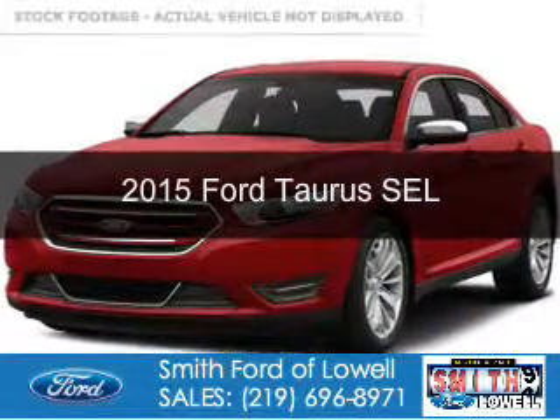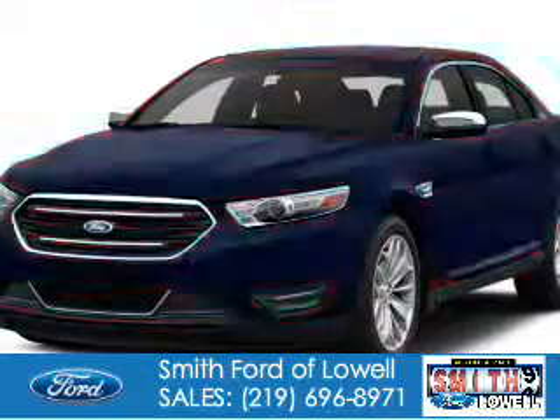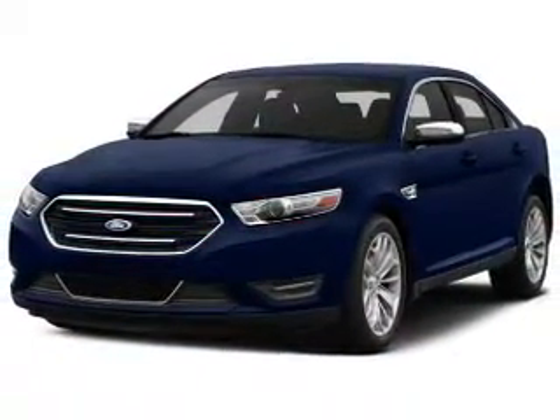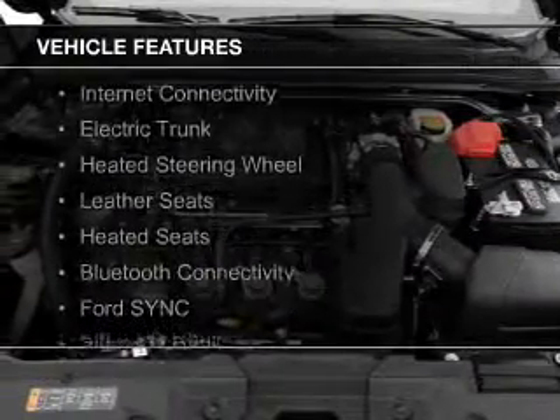This is a new 2015 Ford Taurus. It's powered by all-wheel drive, a 3.5-liter six-cylinder engine, and a six-speed automatic transmission. The features include internet connectivity,